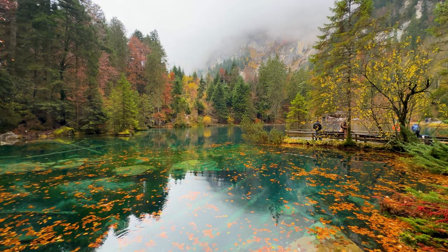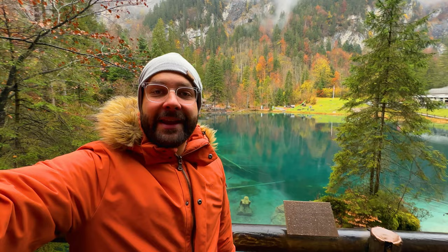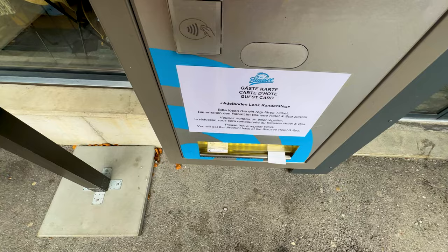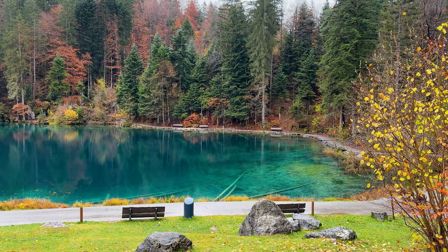Welcome to Blausee! As you can tell, it's the Blue Lake — a wonderful, magical, fairy tale lake in Switzerland. In this travel guide I will explain how to come here, what to do, what to explore, how much it costs, and more. This is Switzerland Insider, my name is Greg, welcome to Blausee.